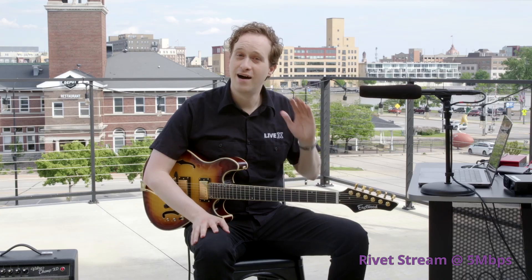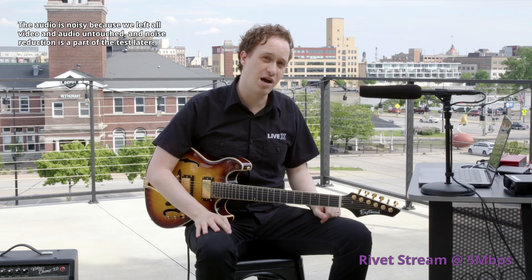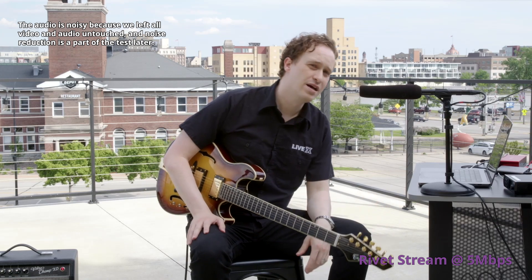About four years ago, there was this big global event that forced everyone to become a streamer, and suddenly we all had opinions on which program was best for calls, remotes, contribution, or whatever you like to call it. Some programs have died, but others have improved, and I'm testing three of those today. I'm Jeremy Carrasco, head of production at LiveX, and this guitar is not out for fun — it's for science. This is Zoom versus vMix versus Rivet.